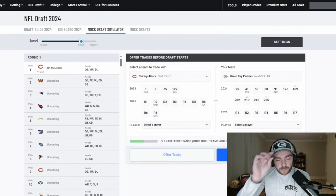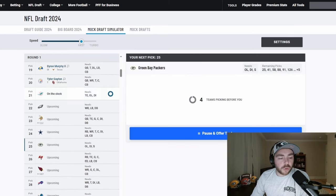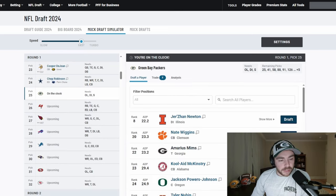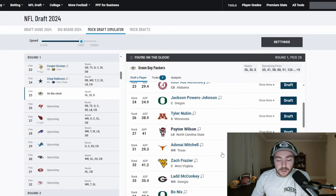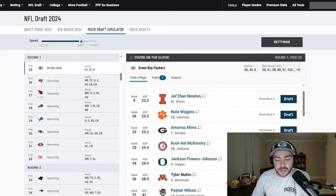Here we go into the first of two mock drafts — keeping this one more predictive, probably fewer trades, more straightforward. At pick 25 we have a lot of options. Johnny Newton. I don't think Nate Wiggins is going to be a Green Bay type. I don't think Marius Mims is going to be a Green Bay type. I don't think Tyler Guyton's even available. Graham Barton's not available. I think that shortens the list. I think this guy should be one of the favorites right now — Kool-A McKinstry is going to be the selection here.